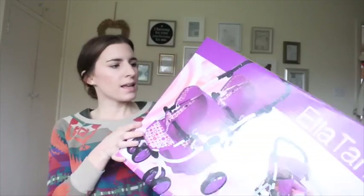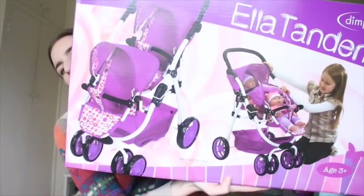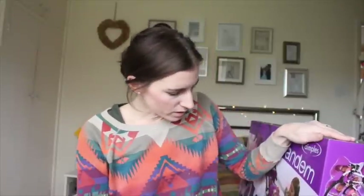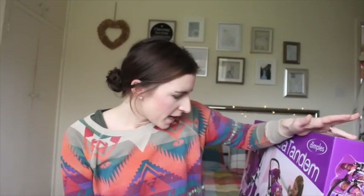This one is called the Ella Tandem Dimples. It was on offer, £10 off, so it was £39.99. As you can see it's a tandem pushchair, it's in purple, and it has really good reviews. It's really heavy so Graeme's going to have to set that up for Christmas. It has really big wheels and a big basket at the bottom. It's very girly, it looked sturdy, and it's exactly what she really wanted. So this is pretty much her main present.